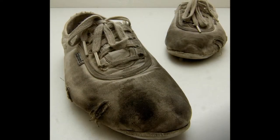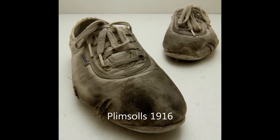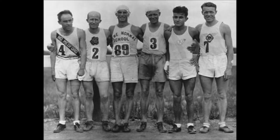The plimsolls, designed by Keds, were the first documented athletic shoe. The plimsolls were an innovation made possible because of Charles Goodyear, who in 1844 discovered the process of vulcanization of rubber, which transformed the typically sticky material to something more durable and pliable — in other words, the perfect material for the sole of a running shoe.